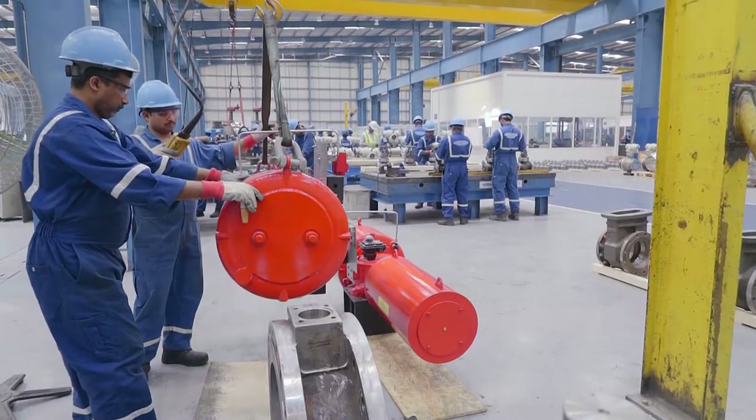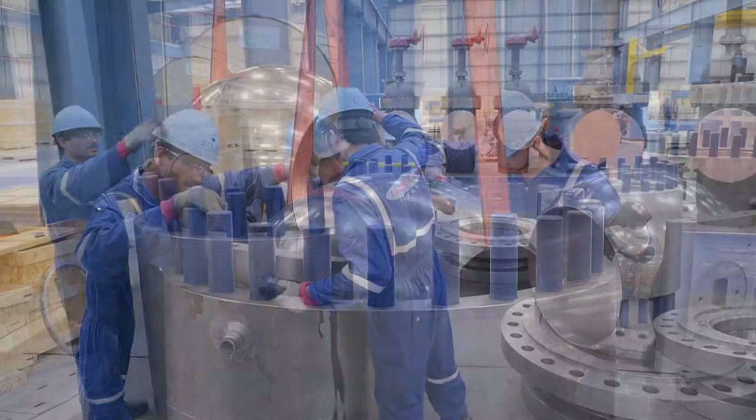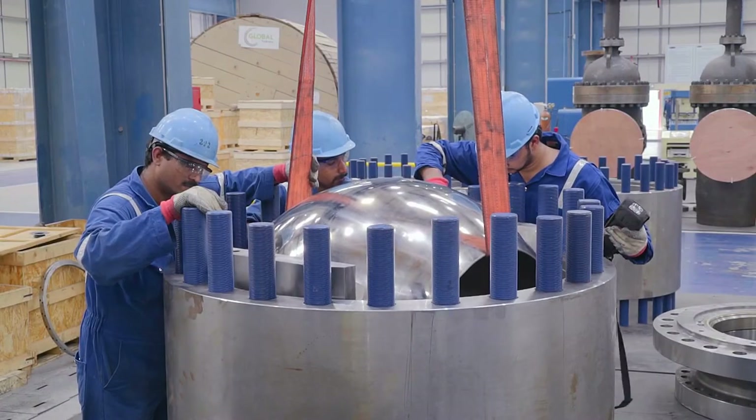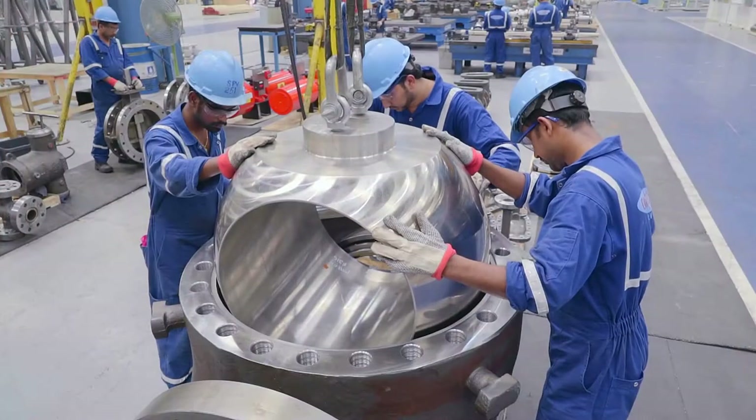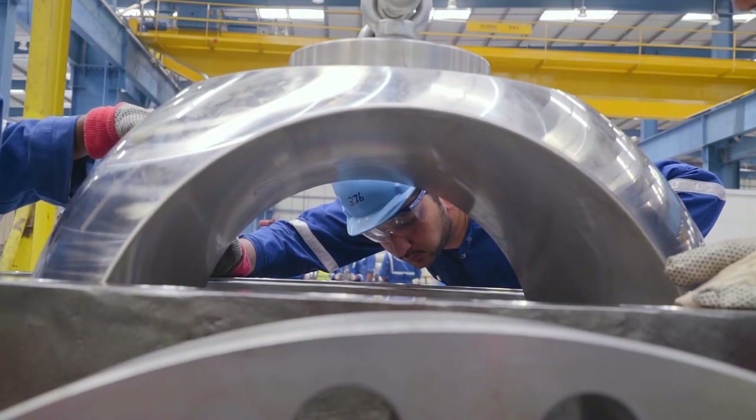All components are thoroughly cleaned and assembled as per drawing, bill of material and ITP by Camtec's team of well-trained and qualified technicians. The assembled valves are given unique valve serial numbers for easy identification and traceability.